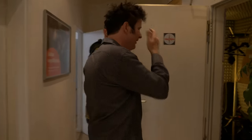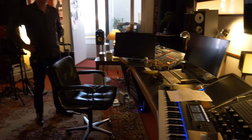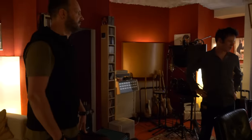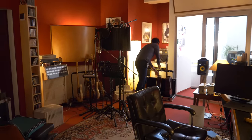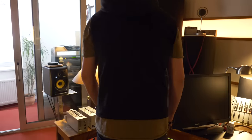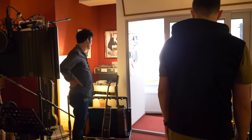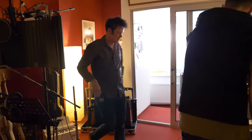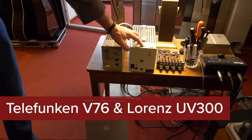This is kind of the same room layout as upstairs, the control room. But now it's Alex's private room — here he does arrangements, producing, and things. There's another A80 two-track. He uses it for copying tapes to digital from time to time.